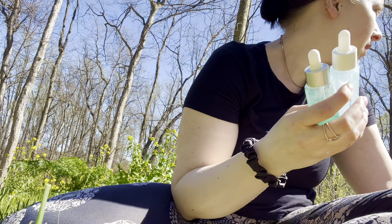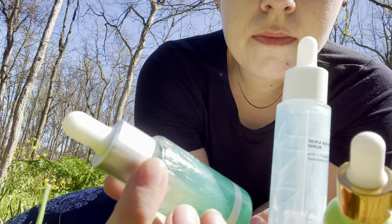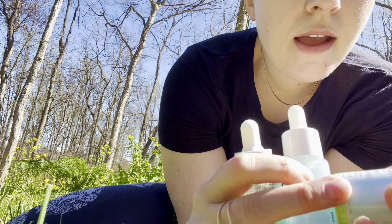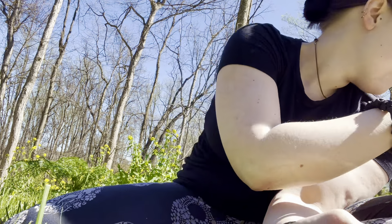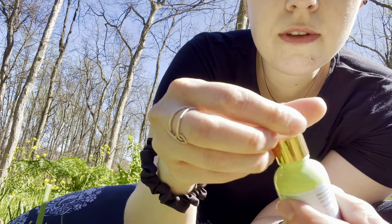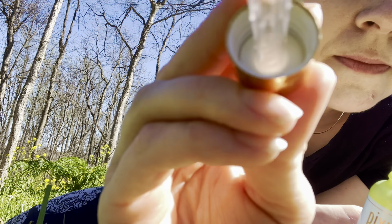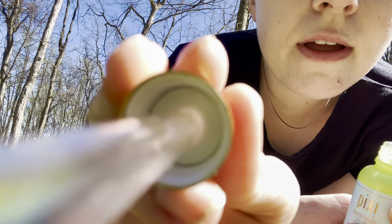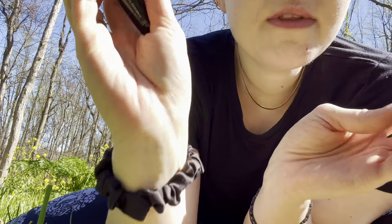So I have three serums for you to choose from today. I have the Dermalogica Age Bright and Clearing. I have the Elf Skin. And I have the Clarity Concentrate by Pixie. This one is really good if you get blemishes — I get a lot of blemishes. I'm just gonna apply that to your hands and gently put this in with a brush.